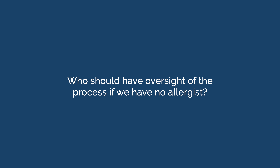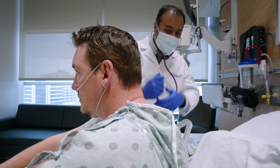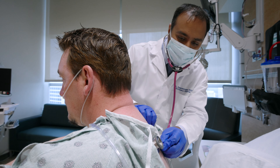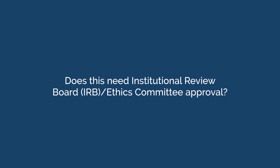Who should have oversight of the process if we have no allergist? Not having allergists isn't a barrier to beginning such a program. There are many other services that can take responsibility and lead these efforts, including infectious diseases, internal medicine, pharmacy, and the hospital antimicrobial stewardship program.